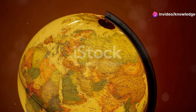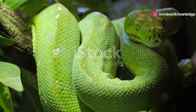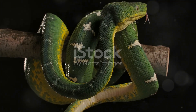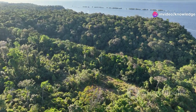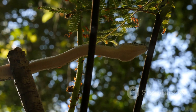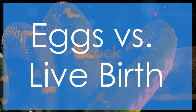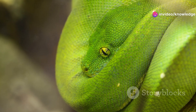Geography provides a clear distinction between these two serpents. The green tree python is found in the rainforests of Australia, New Guinea, and nearby islands. The emerald tree boa inhabits the rainforests of South America — found throughout the Amazon Basin, as well as in parts of Guiana, Suriname, and French Guiana. Their distributions, separated by vast oceans, highlight their independent evolution.